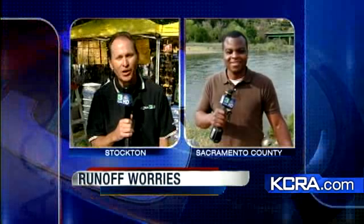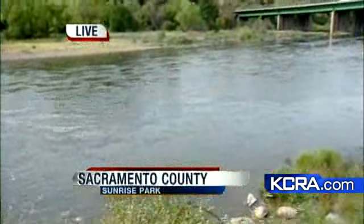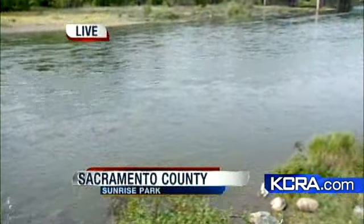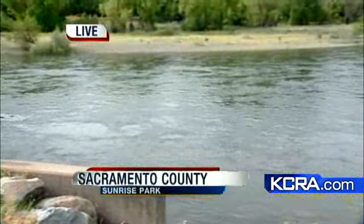Let's go to KCRA 3's Philippe Chagall, who joins us live from the American River. The river is already about a foot higher since the spillway was opened up this morning. It's warmer, so more people are expected to jump in the water — just remember to be safe.